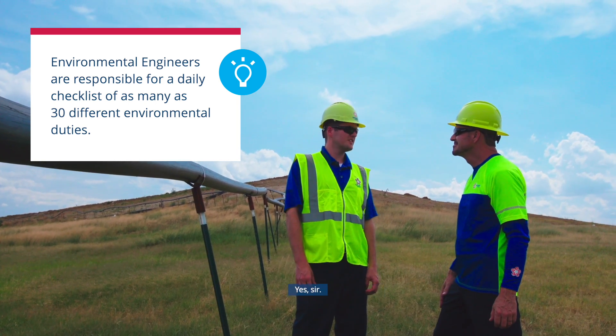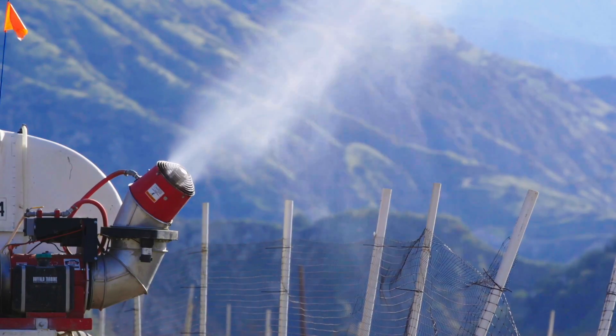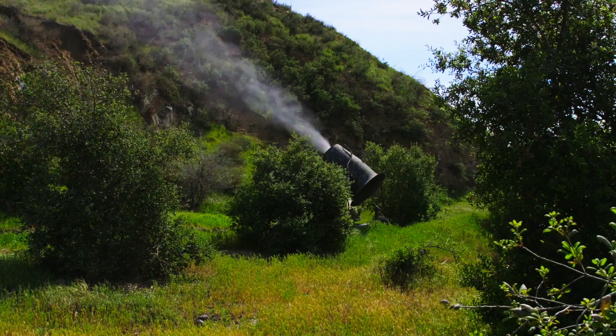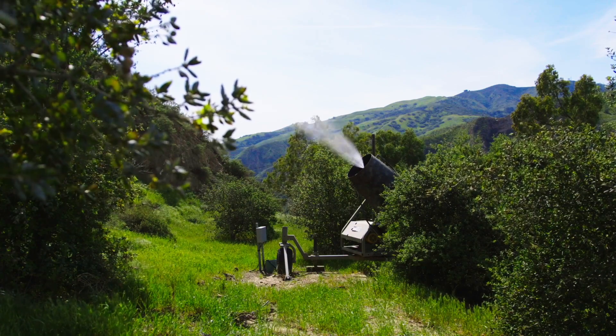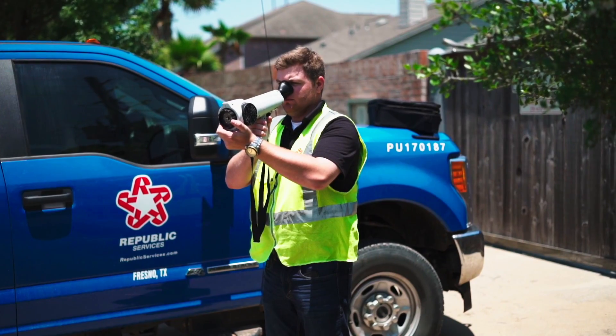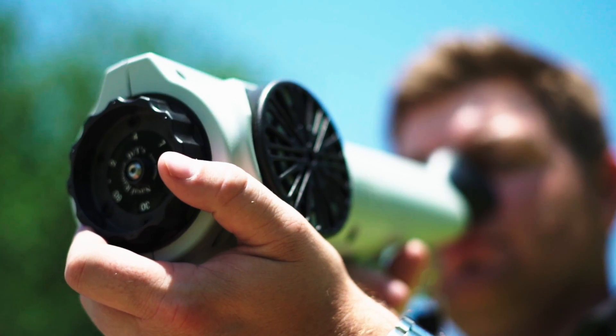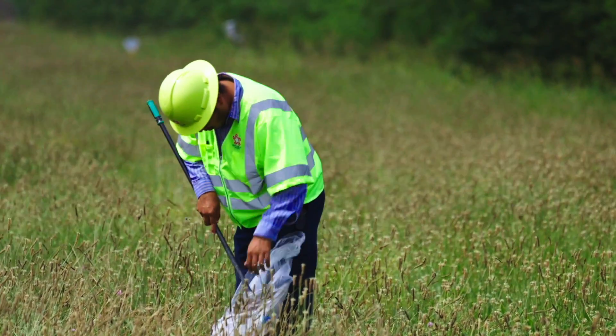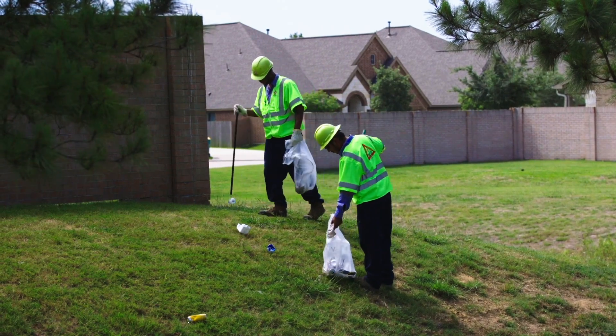Large fans are often used to blow air in a certain direction, ensuring that odor stays contained within the working face. As the day proceeds, landfill workers measure the odor to keep it under control and patrol the area to collect any loose trash that might have blown away from the working face.